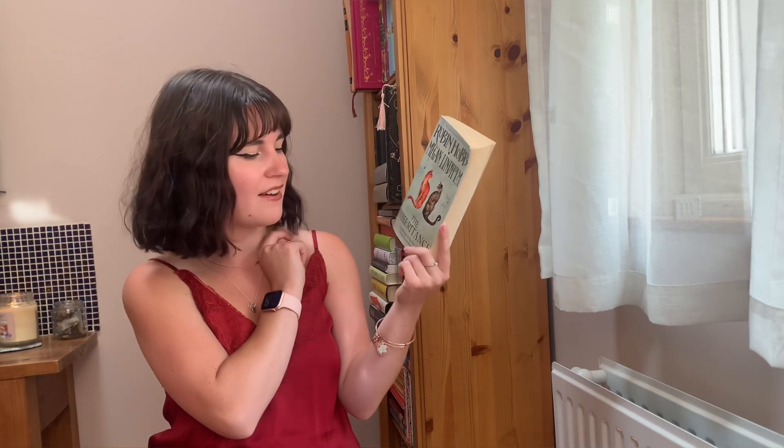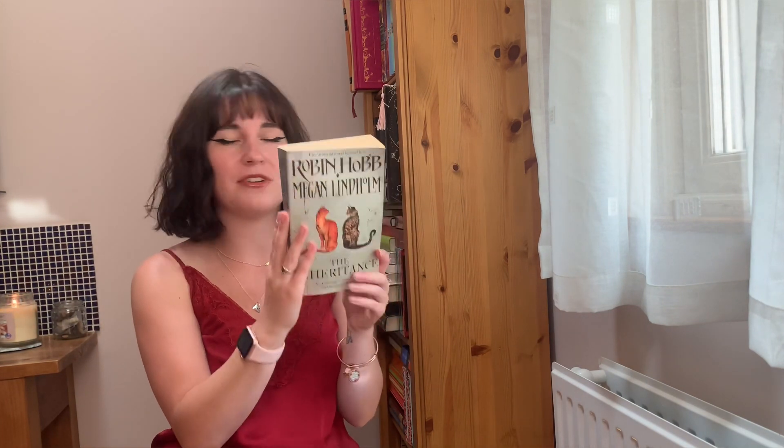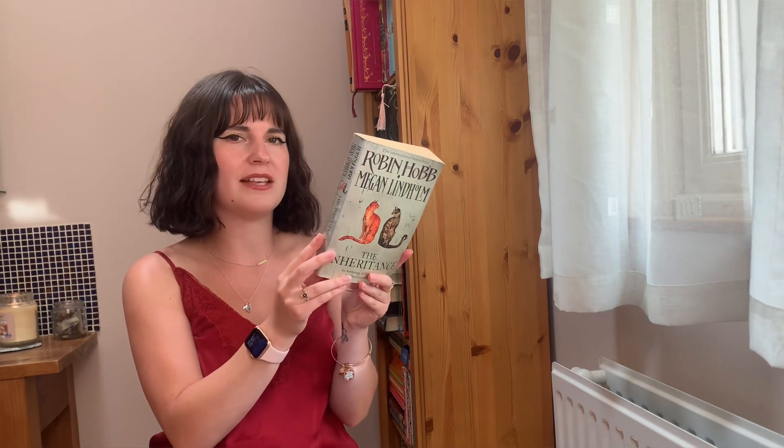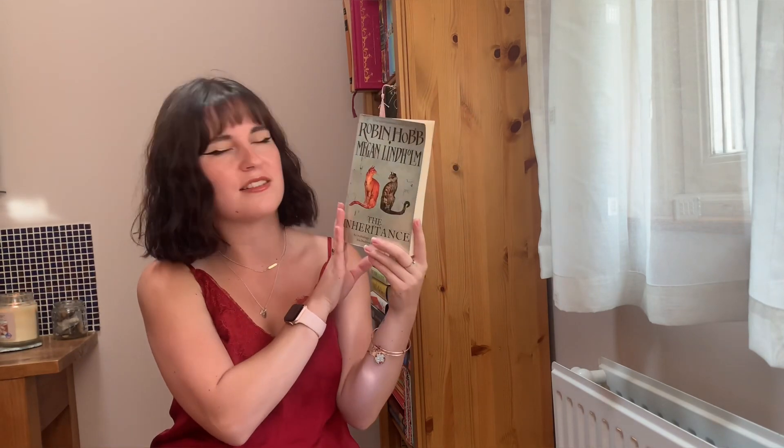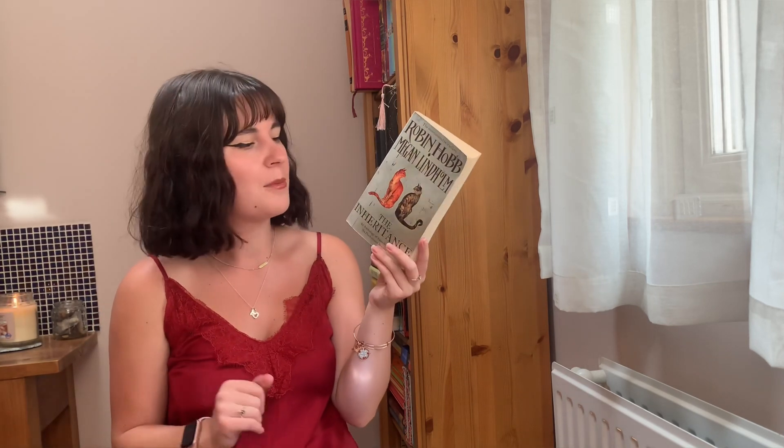The next book I also picked up at a book swap, and I know I haven't shown this anywhere because I literally got it a couple of days ago from when I'm filming. That is a book by Robin Hobb called The Inheritance: An Anthology of Tales from the Six Duchies and Beyond. This is a collaboration between Robin Hobb and Megan Lindholm, which I've actually never heard of before, but I'd be really interested to start it. It seems to be a collection of tales set in the world of pretty much all the fantasy books Robin Hobb has written. I'm currently reading the Farseer trilogy and I've got a couple of other Hobb books set in the same universe, and I think this is set there as well — what a good find. Also it's got cats on the front, which is just so me. I'm so grateful I found this; it was at a place I wasn't even planning to go to.